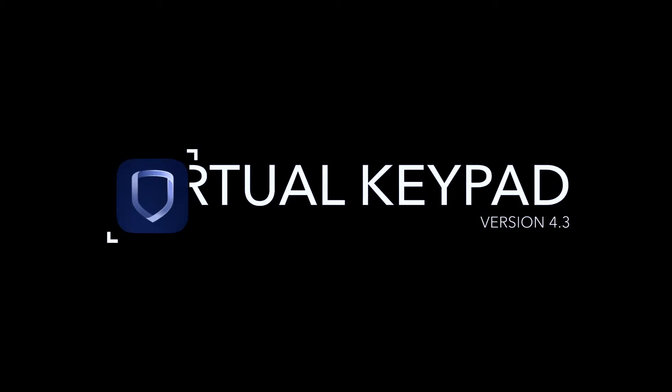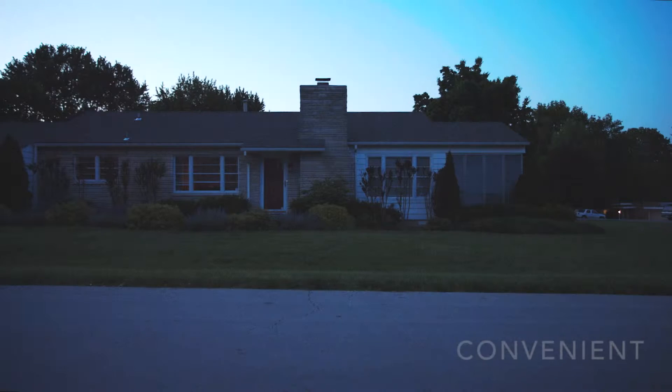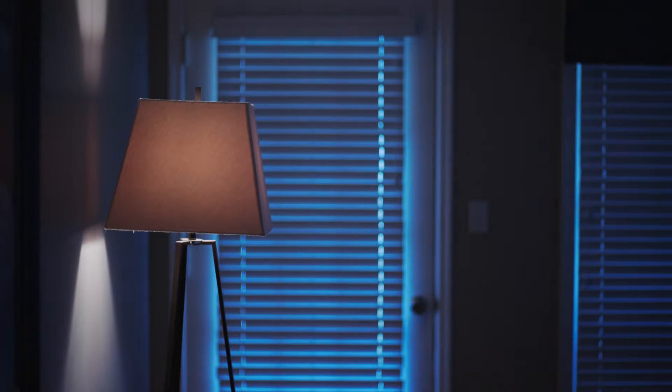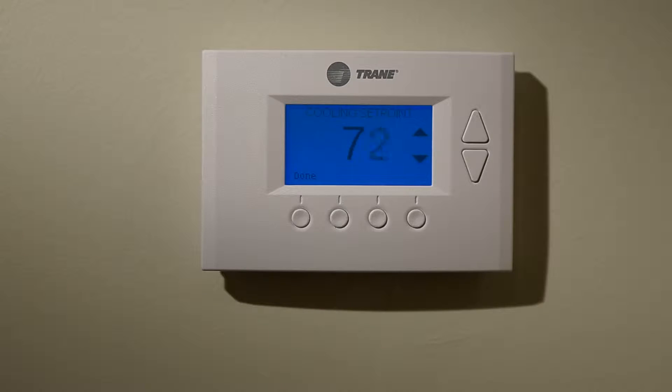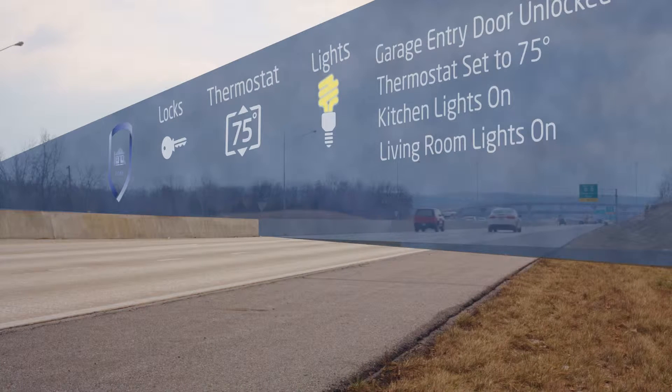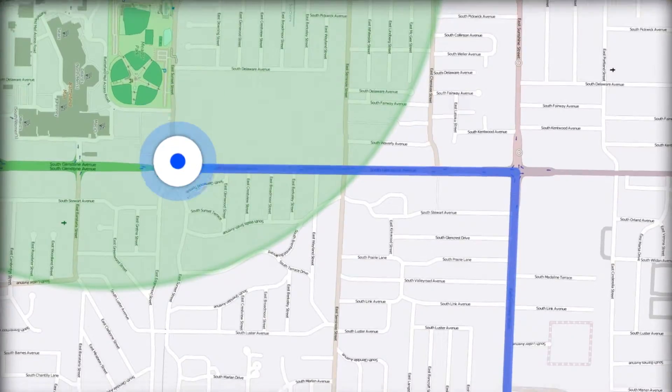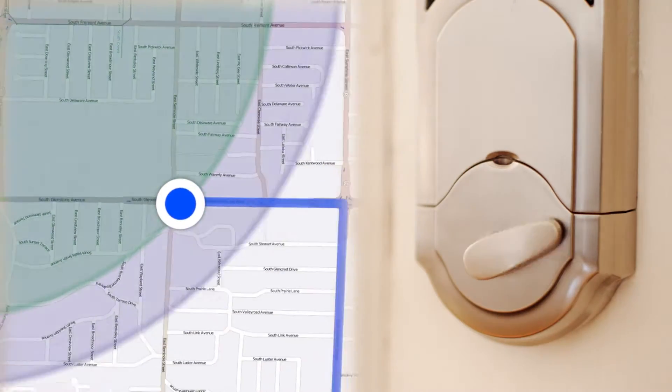Virtual Keypad 4.3 brings powerful location-based automation to your smartphone with geofencing. Geofencing is convenient. Don't come home to a cold, dark house. Have your lights come on and thermostat adjust automatically when you enter a predetermined radius. Never worry about locking your doors again. Set up a geofence and have them locked when you leave your neighborhood.